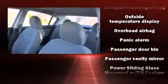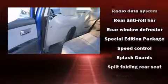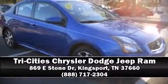Ignition disabling and ABS brakes provide added security, while dynamic stability control supplements the drivetrain. Our experienced sales staff is eager to share its knowledge and enthusiasm with you — stop in and take a test drive.